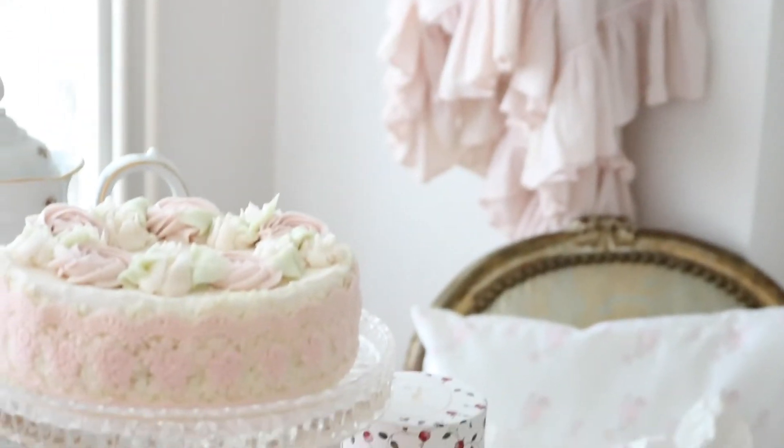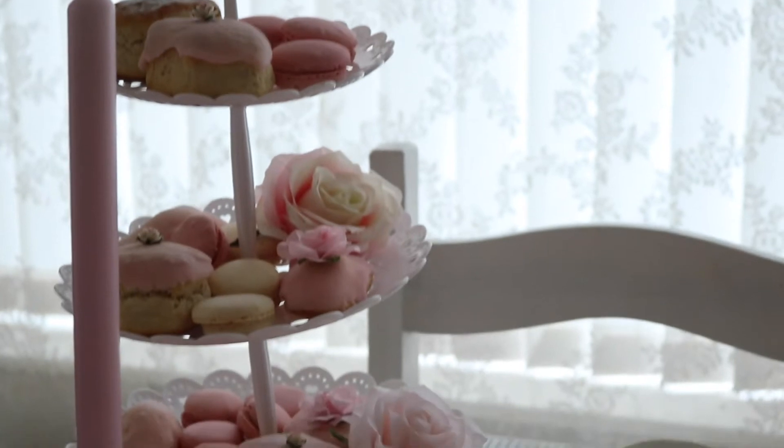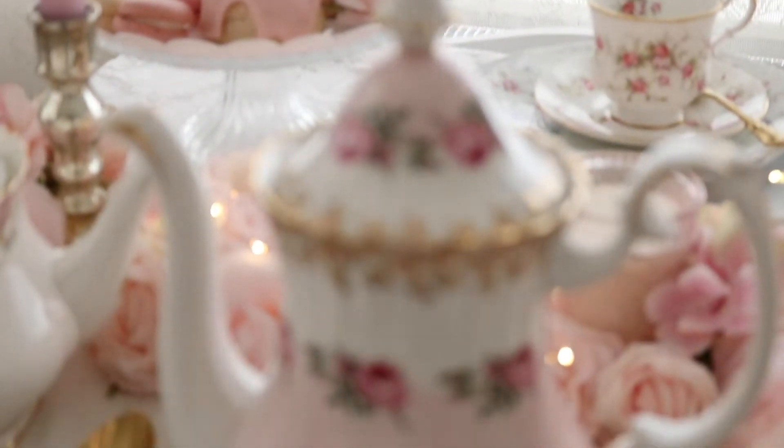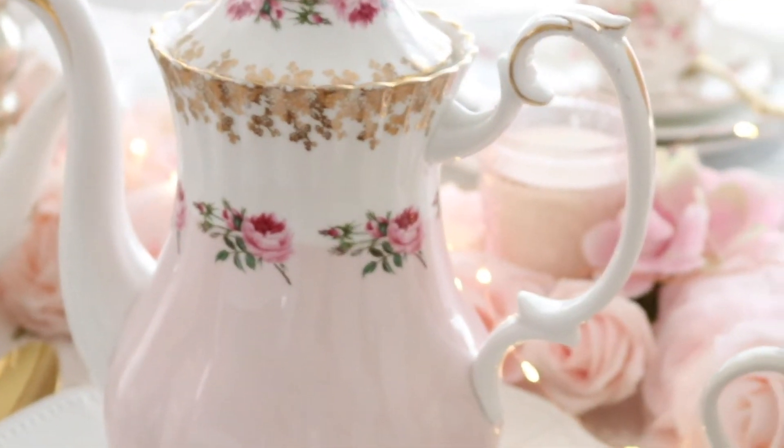And some delicious sweets like these macaroons in pretty pastel colors and these pretty pink scones. I'm so in love with this teapot from Royal Albert — I think it's so beautiful. I just love the pink and the roses and the gold.